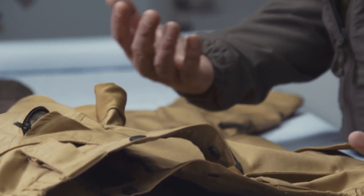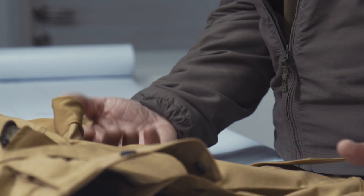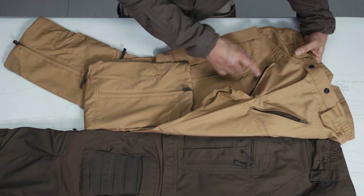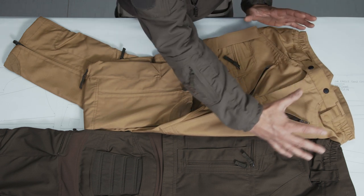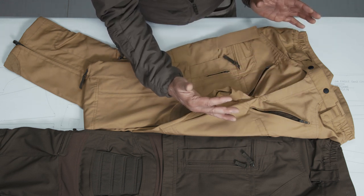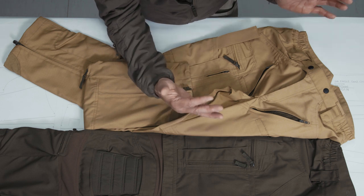For all those of us who don't want to open their front fly because they might be in the middle of people, this is a much more decent way to get ventilation in this area. This is what actually triggered the name of the Stryker HT combat pants.